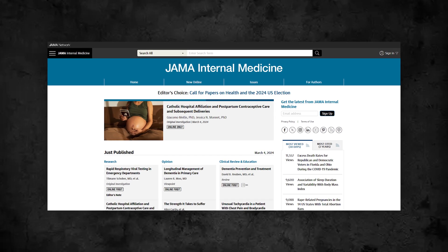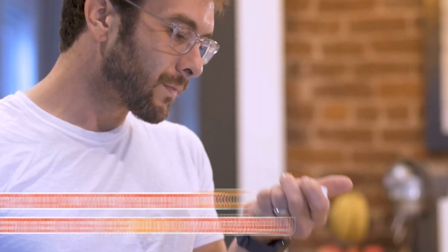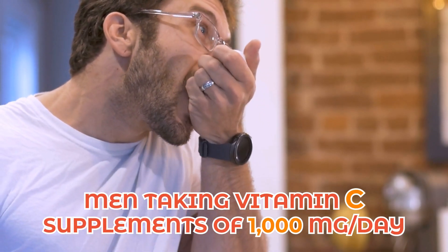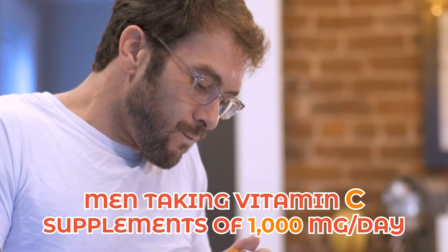A recent study in the JAMA Internal Medicine Journal discovered something intriguing. Men taking vitamin C supplements more than a thousand milligrams per day had an increased risk of developing kidney stones. Don't panic though — vitamin C in your diet does not confer the same risks. This is primarily supplements.